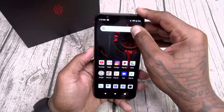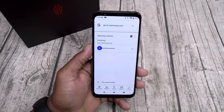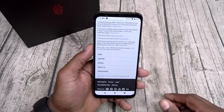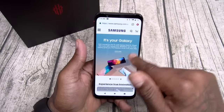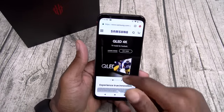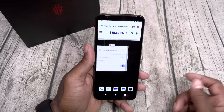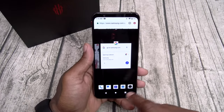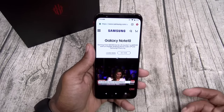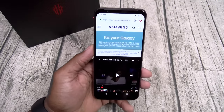Let's check the web browsing speeds — going to samsung.com. 90Hz refresh rate, super super fast scroll. You got your split screen multitasking. Split that up — let's open up YouTube on the bottom. Split screen multitasking is on deck.